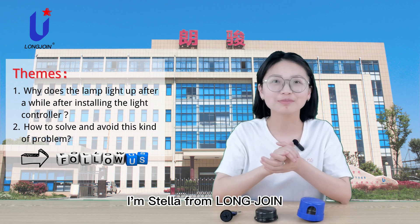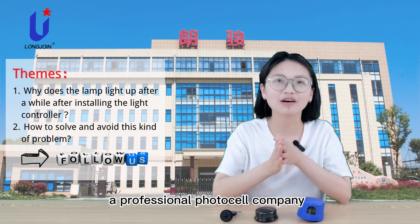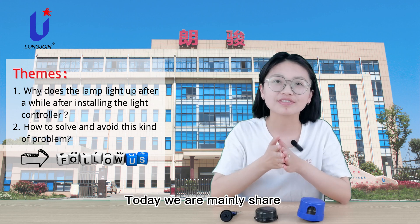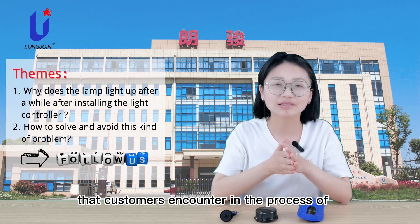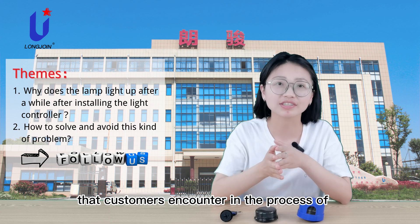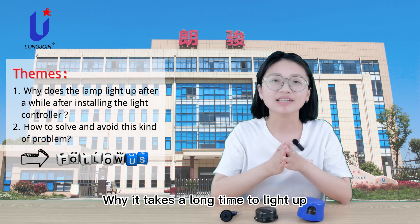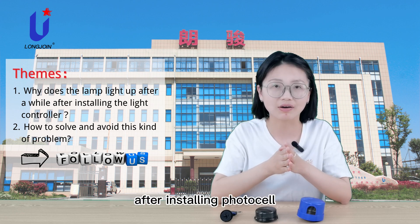Hello everyone, I'm Stella from Longjoin, a professional photocell company. Today we are mainly sharing the second type of problem that customers encounter in the process of installing light controls: why does it take a long time to light up after installing a photocell?